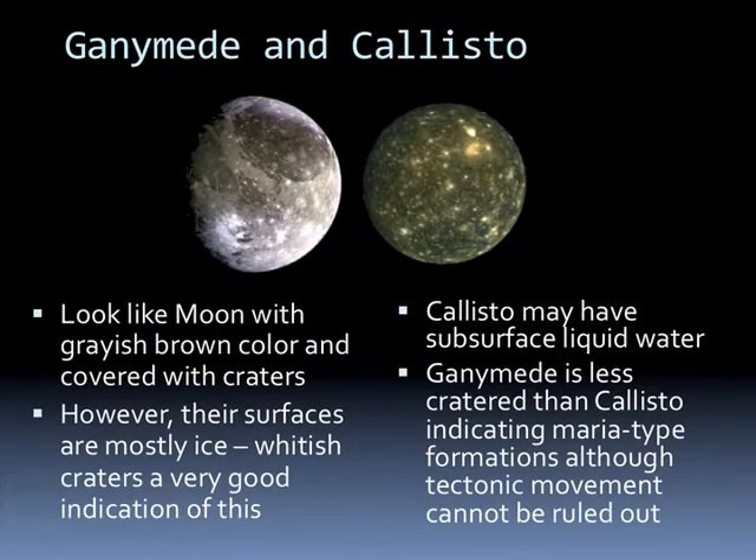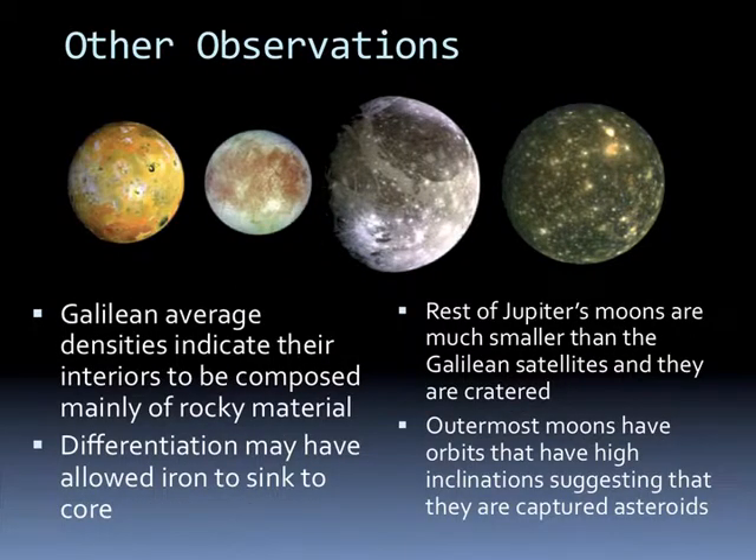Callisto looks like the Moon with a grayish-brown color and covered with craters. However, those surfaces are mostly ice—it's dust covering on top of an ice ball, and whenever a crater hits, it blows the white ice out. Callisto may also have subsurface liquid water. Ganymede is less cratered than Callisto, indicating more recent formations, although tectonic movement can't be ruled out. By looking at the average density of the Galilean moons, their interior is composed mainly of rocky material. Differentiation may have allowed iron to sink to the core. The rest of Jupiter's moons are much smaller, heavily cratered, and have orbits of high inclination, suggesting they're probably captured asteroids.